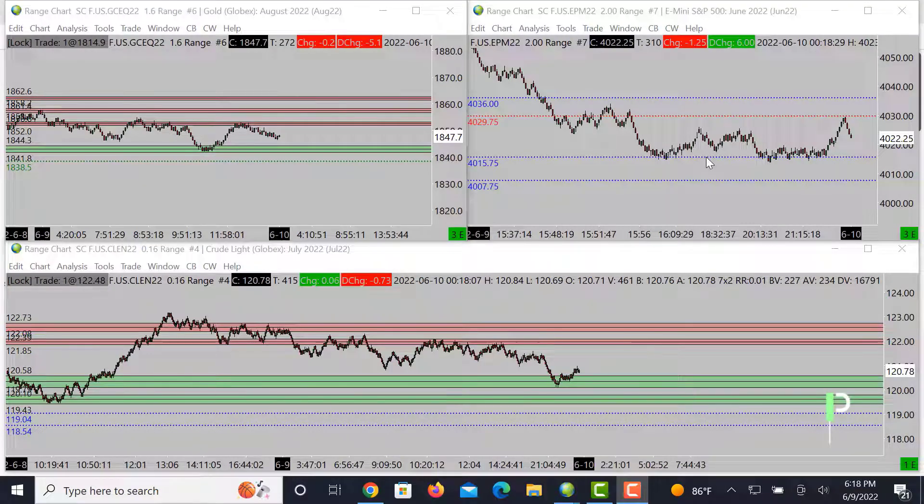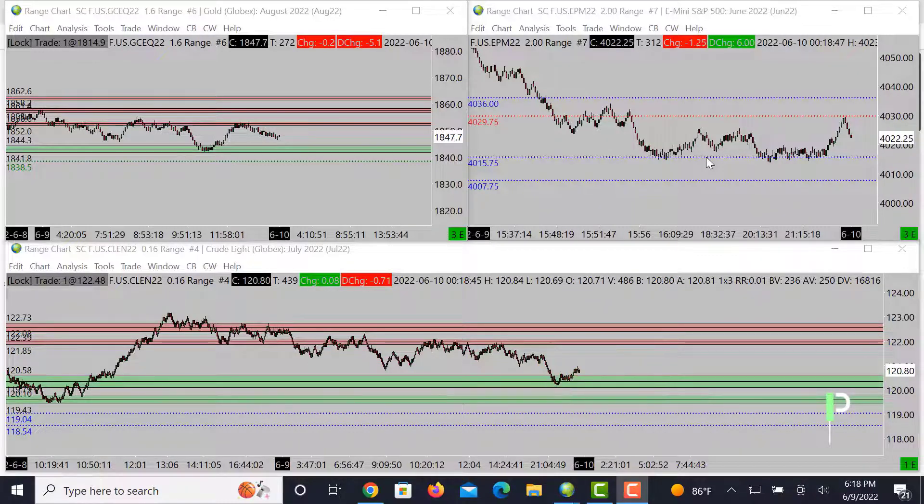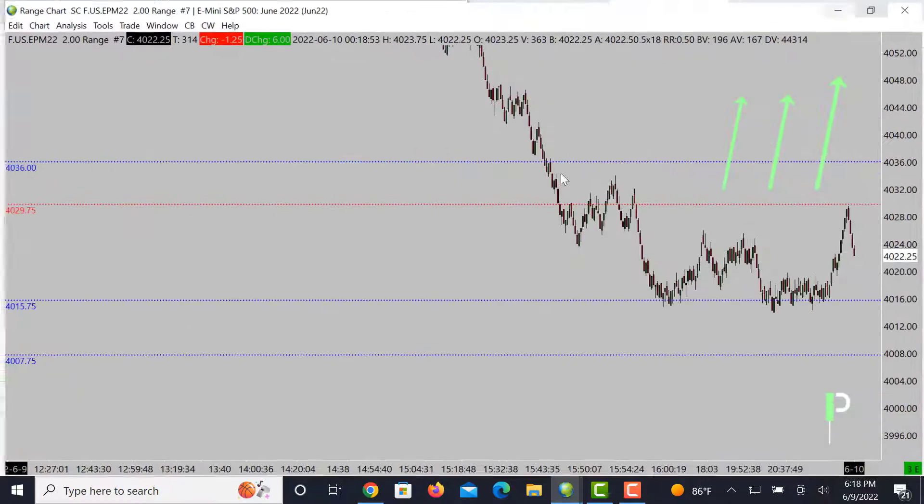Welcome back to StructureTraders and YouTube for another market analysis for the London session. Today we'll be going over S&P 500, gold, and also oil, and give you guys some of the levels we'll be looking at. If you guys do like the videos, please go ahead and smash that like button. If you are not subscribed to the channel yet, make sure you guys subscribe with us. Any questions you guys got, feel free to pop them in here on YouTube. We'd love to get back to you guys. But with that said, let's go ahead and jump into it.